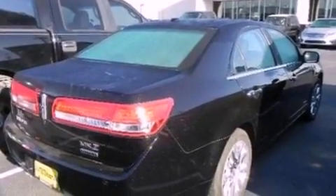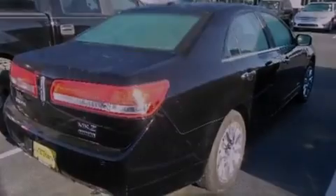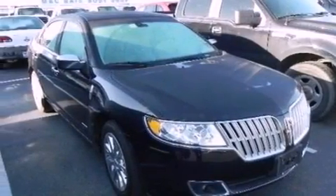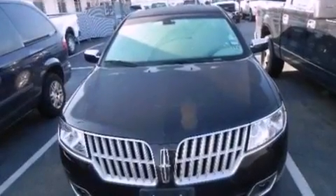Front fog lights, an anti-lock braking system, side curtain airbags, an auto-dimming rearview mirror, and leather seats that provide great support and create an overall luxurious feel.